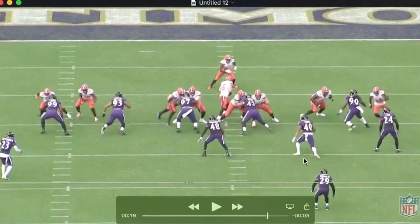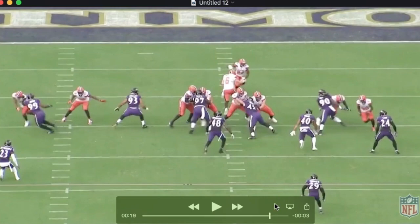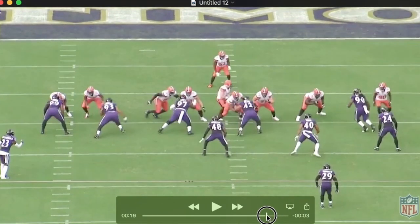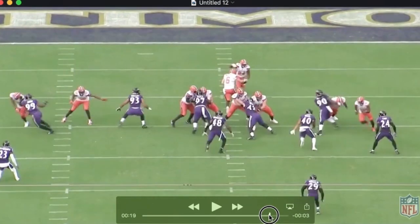We see what I would consider a signature of Pernell's here — this wide outside jab step. It's very effective and you can see the spring he gets laterally, causing this tackle to miss. That's a very common move of his, just to fake outside and really get a lot of spring inside. The tackle doesn't lay a glove on him.